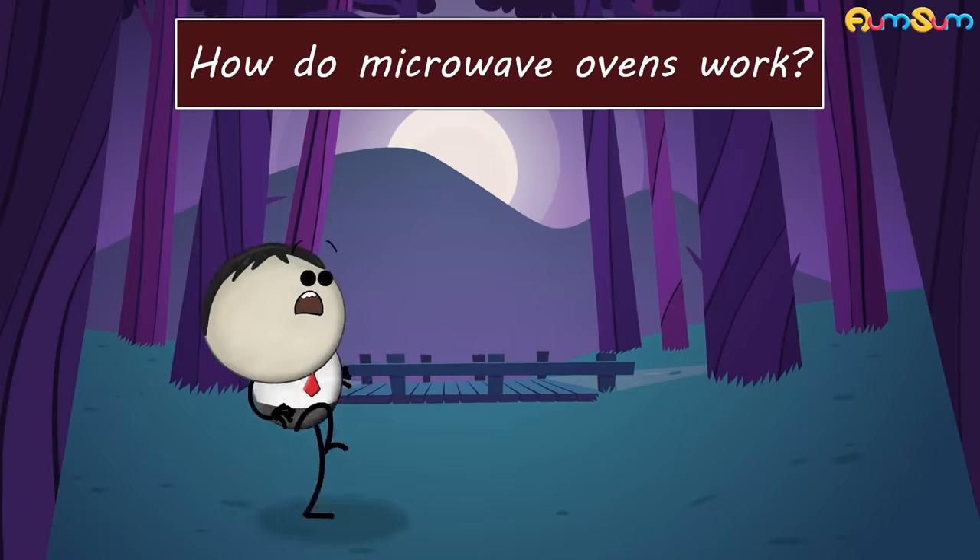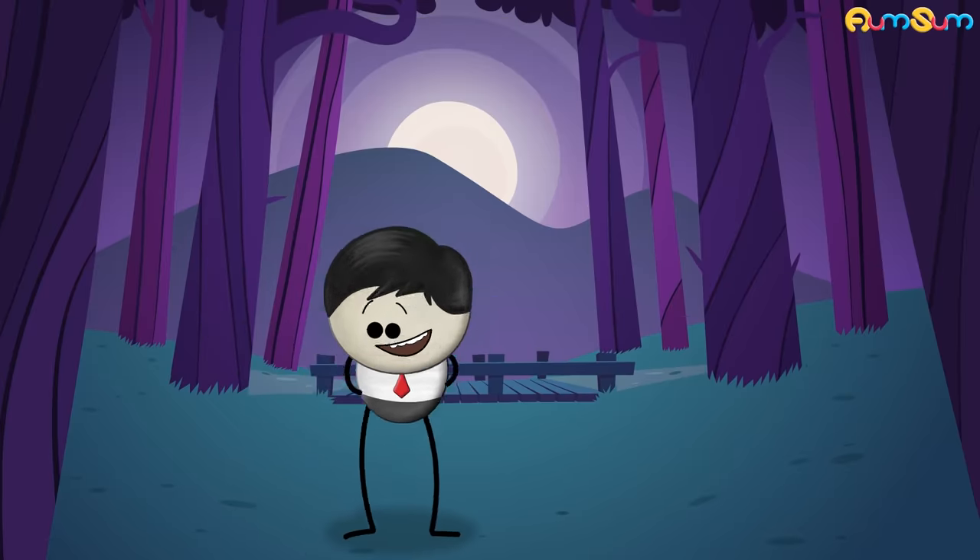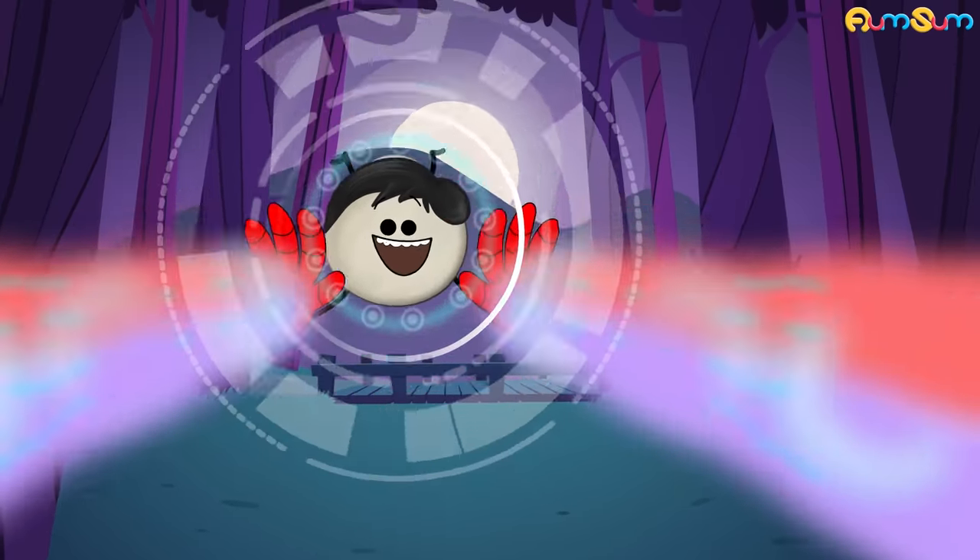How do microwave ovens work? They work with the help of Iron Man Lasers. No.